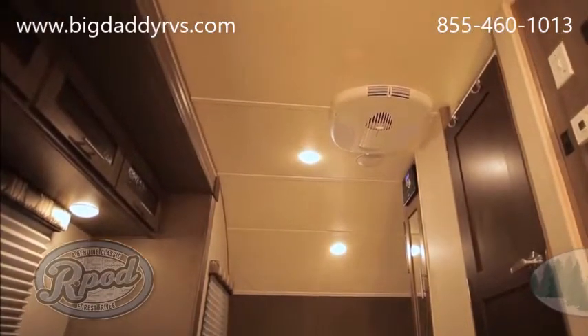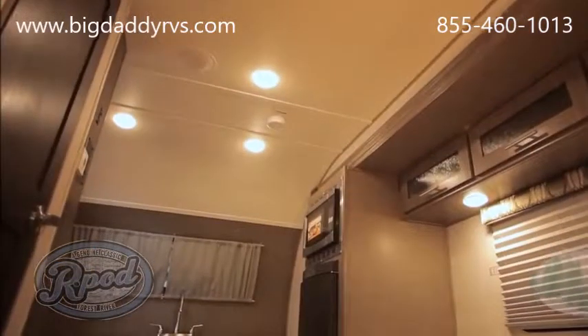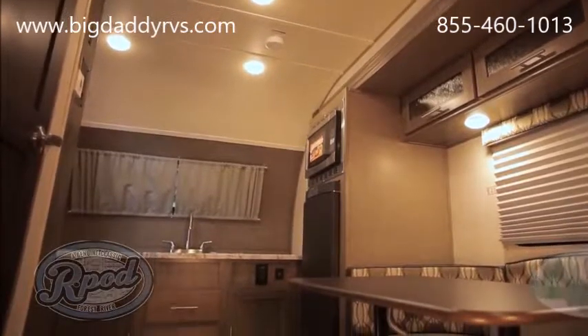From the moment you step inside, you'll notice the R-Pod advantage. Our 6 foot, 6 inch interior height is the tallest in its class, so you don't have to settle for less comfort.